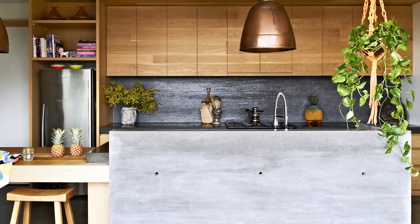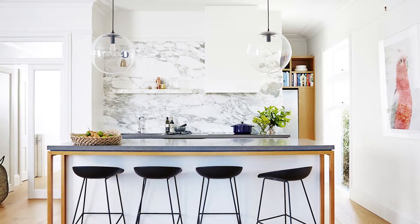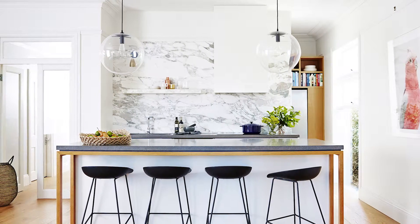The days of Colourback Glass as the only option for splashbacks are behind us. You can look at stone, mirror, tiles — there are so many textured, patterned or coloured options that you can add some real wow factor to your kitchen.